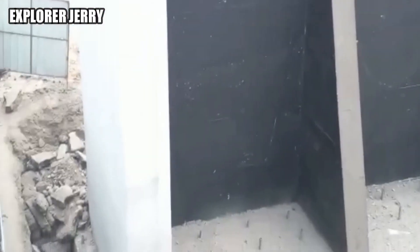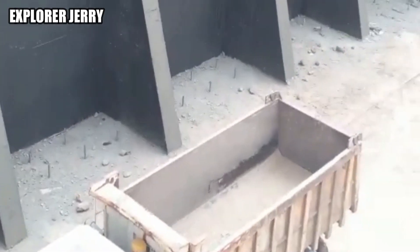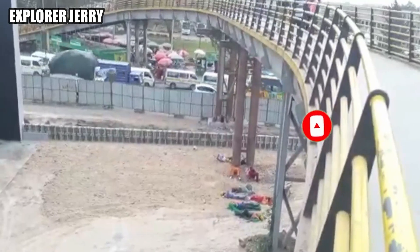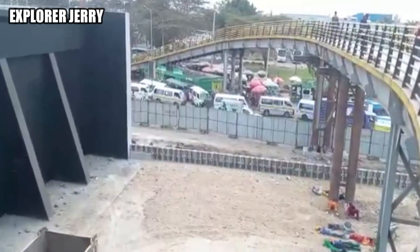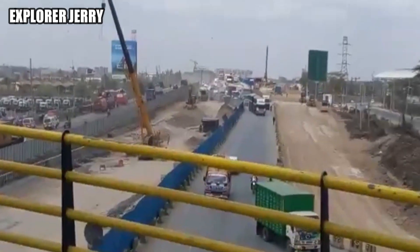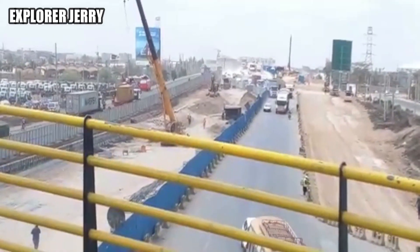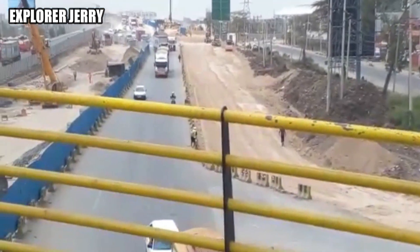In addition to the Mlolongo footbridge. According to the Kenya National Highways Authority, pedestrian bridges are being demolished and relocated to new sites. One of the footbridges that has not been demolished is the one at the Bellevue section.